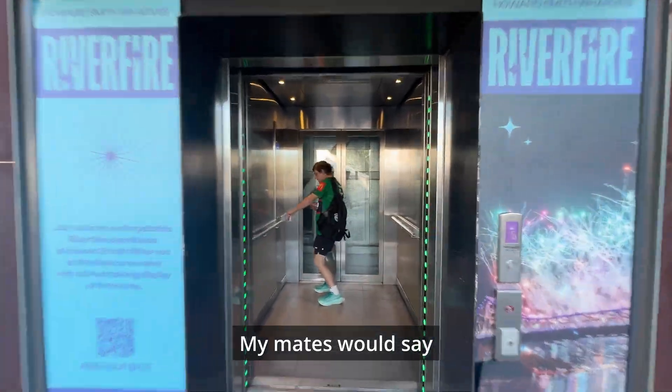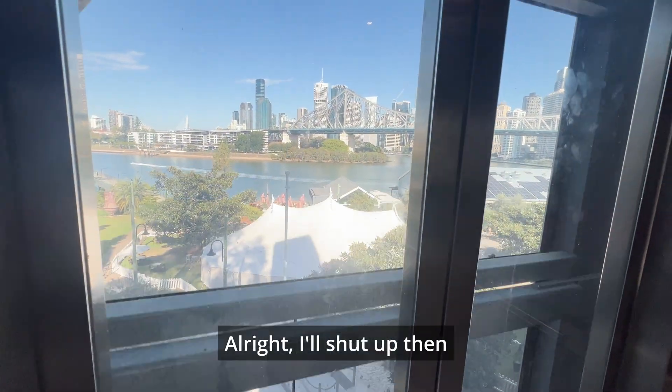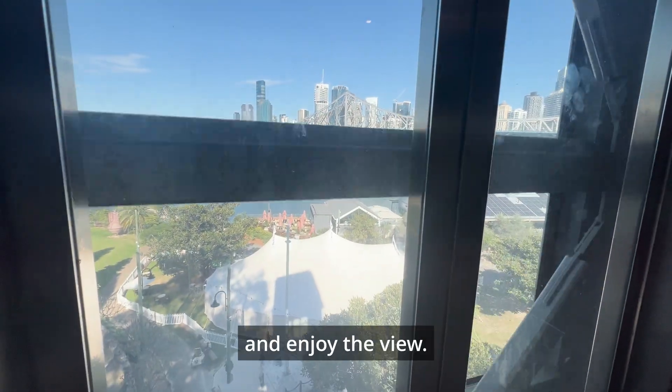My mates would say, please don't Gabe, not now, not in the lift. All right, I'll shut up then and enjoy the view.